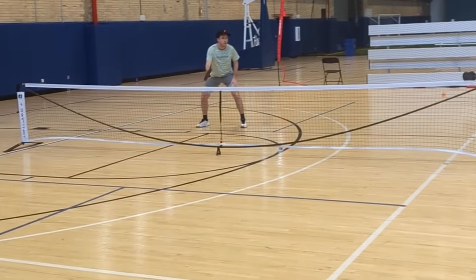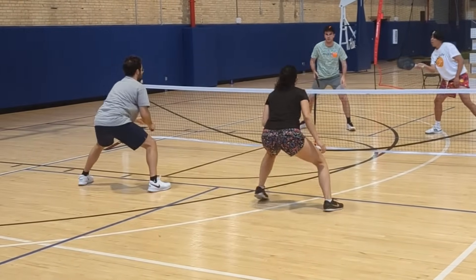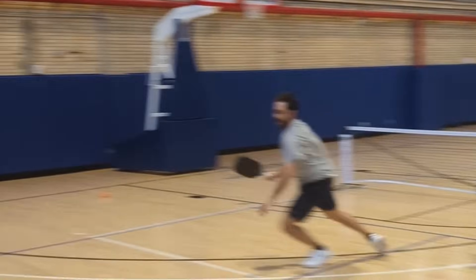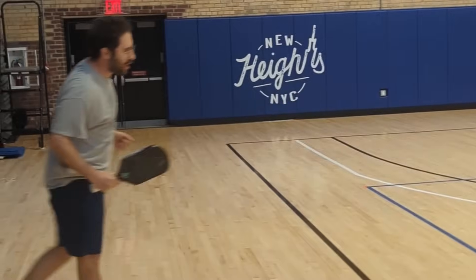Finding themselves at third place is Jordan Feldman, playing at Major Owens Community Center in the NYC Pickleball League, sponsored by the Major League Pickleball team the Brooklyn Aces. A firefight breaks out, and Jordan doesn't have the buddies but he's got the wheels — somehow gets back to that ball and hits a winner. Wow.